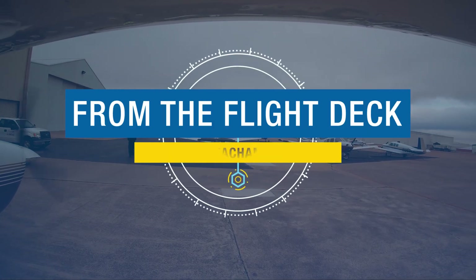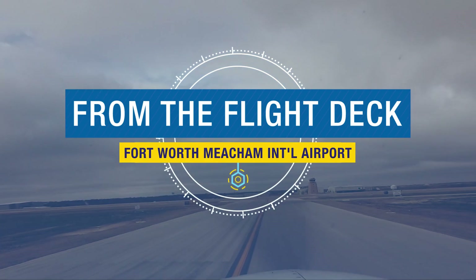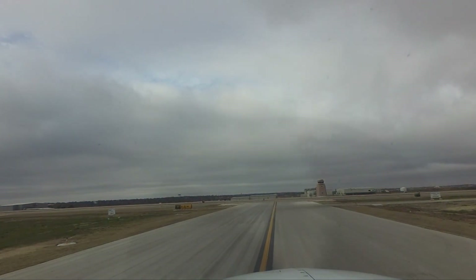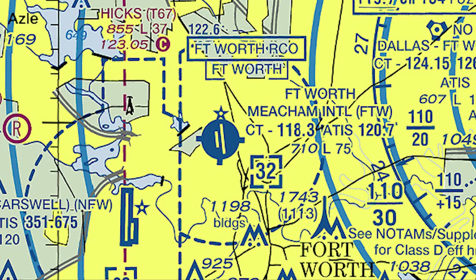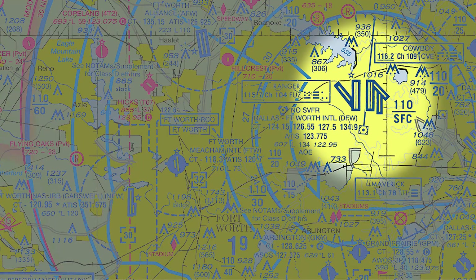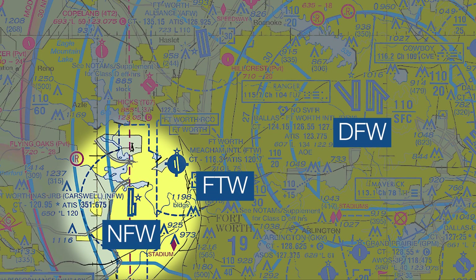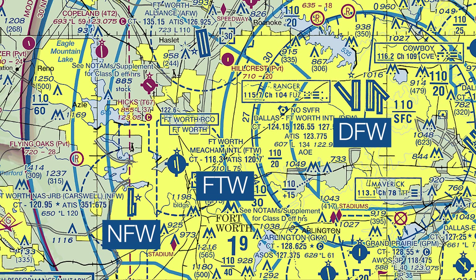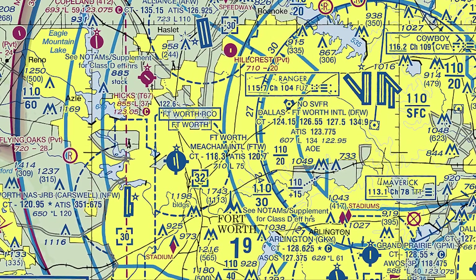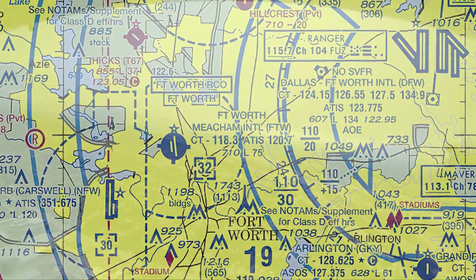Fort Worth-Meacham International is a medium-sized towered airport located about 15 miles west-southwest of the Dallas-Fort Worth Airport. Pilots inbound to Fort Worth-Meacham need to be aware of the proximity of not only Dallas-Fort Worth, but also the busy Naval Air Station-Fort Worth Joint Reserve Base, which is only 5 miles to the southwest. Extra airspace awareness needs to be exercised when operating in or near the Class Bravo and Delta.